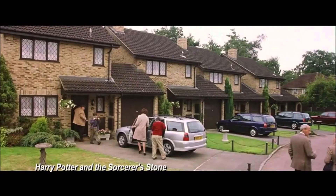Then we get a set that's based on the second movie. It's set number 75968 and it's the Privet Drive for about 70 dollars or euros. It comes with Ron, Harry, Dobby, Vernon, Dudley, and Petunia, which is pretty cool because it's been a really long time since we got this set. I guess it's a remake really similar to the one we already got.